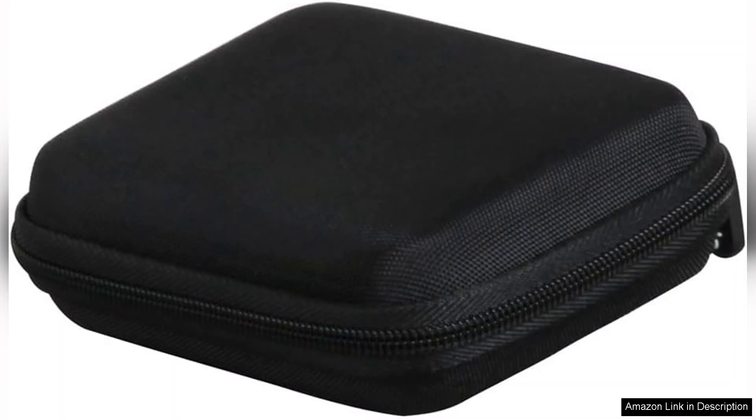Another highlight is the convenient carrying handle. It makes transporting the case a breeze, whether I'm heading to a friend's house or to a picnic in the park. The zipper operates smoothly, allowing easy access to the game components without any hassle.